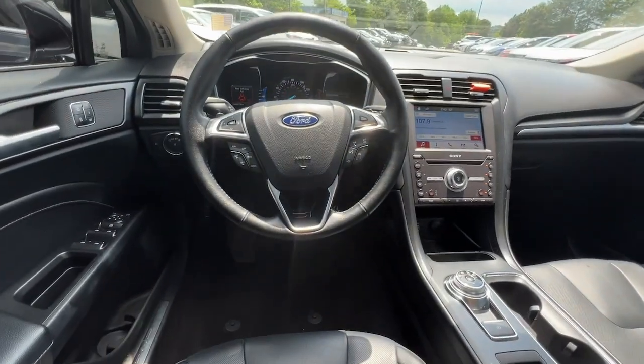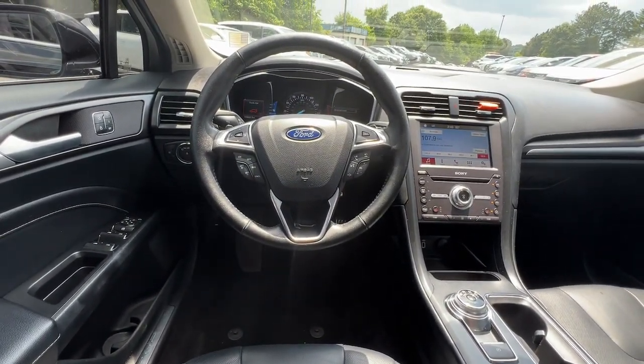Additional features include heated mirrors, satellite radio, a premium sound system, and heated front seats.